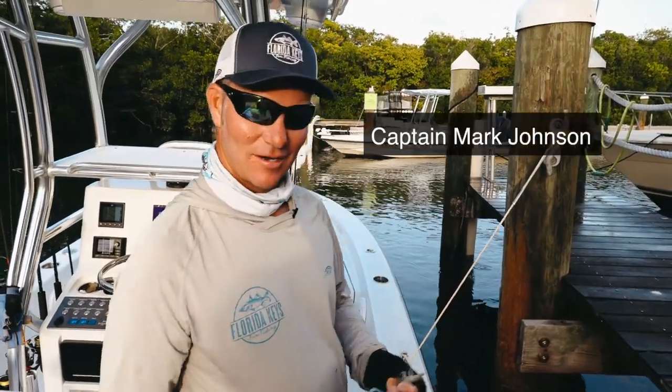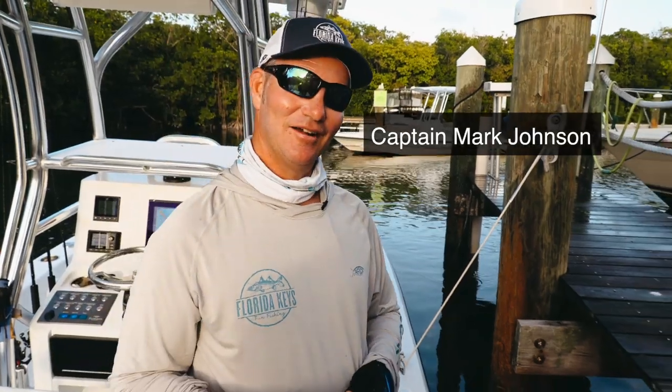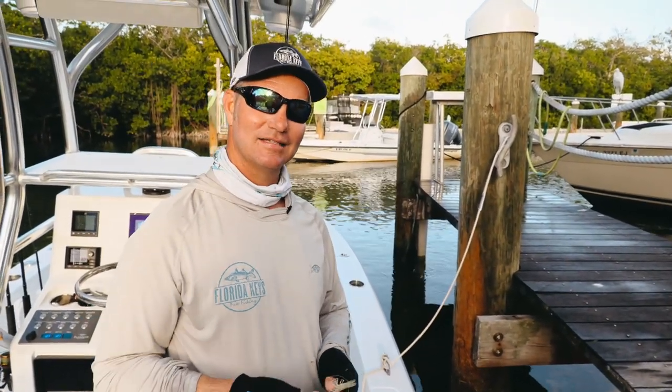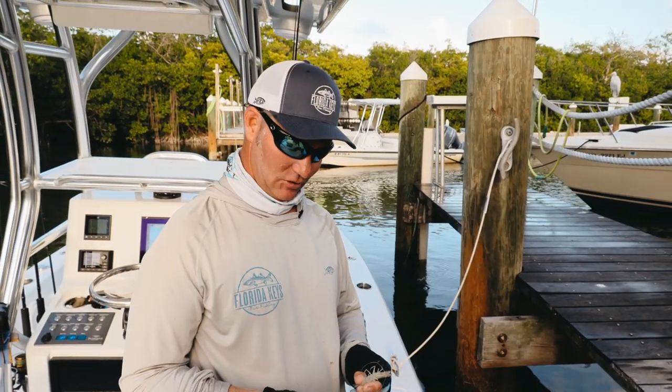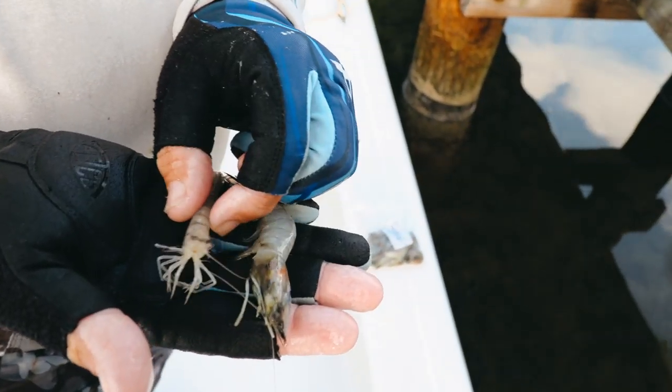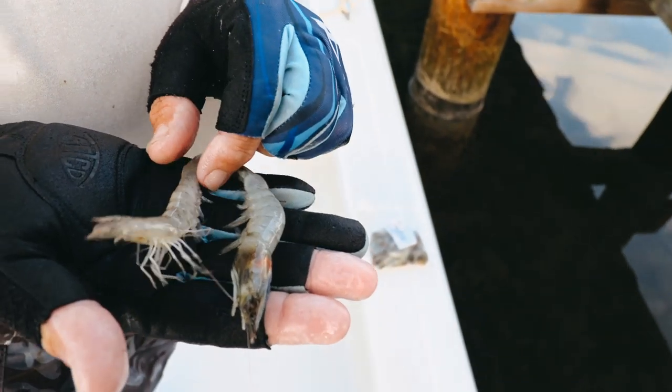Hello there fish fans, this is Captain Mark Hollywood Johnson here at Angler House Marina right in downtown Alamorada, finishing up two fantastic days of filming and fishing with the boys from Salt Strong. As we're wrapping up, the one thing I wanted to mention is the bait we used for these last couple of days.